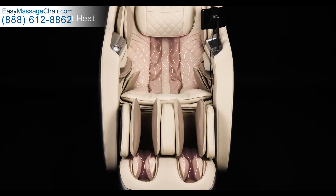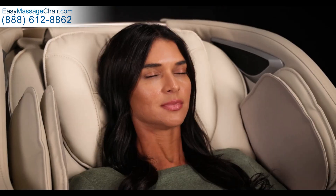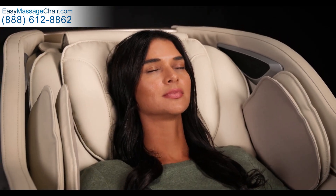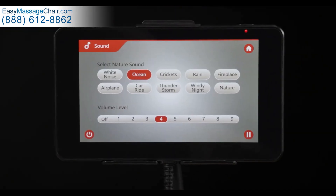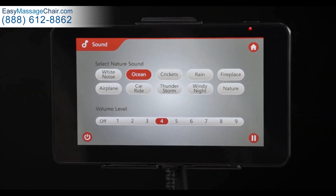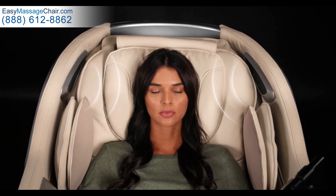Turn on heat in the lumbar and your feet to warm up the muscles and melt away stress. Dissolve tension using Jobu's premium Bluetooth speakers with built-in Soothe Me sounds to create a serene and therapeutic environment.